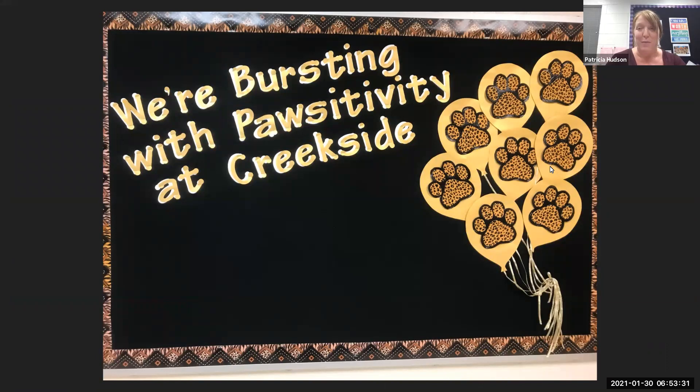Mr. Herridge and I know we went through a lot of information today. We are super excited to welcome our students back starting February first. We are here to keep your kiddos safe and provide a safe environment. Please contact us if you have any questions or concerns. This is one of our bulletin boards right when you walk into school — bursting with positivity at Creekside — and we are super excited to welcome everyone back.